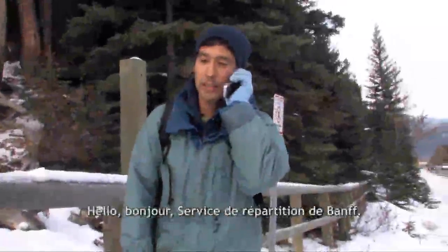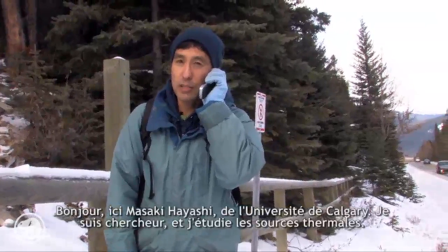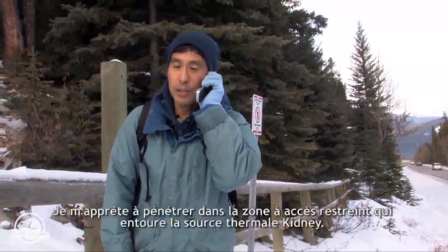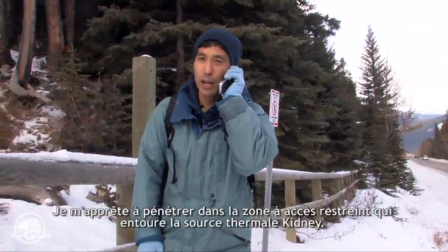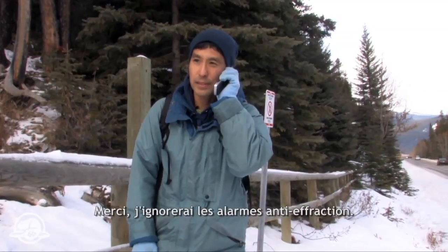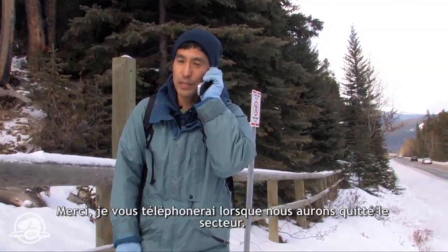Bath Park Dispatch, bonjour. Hello, this is Masaaki Hayashi from the University of Calgary. I am a hot spring researcher. I'm just about to enter the protected area around Kidney Hot Spring. Thank you, I'll disregard any intrusion alarms. And we'll call you back again once we're out.